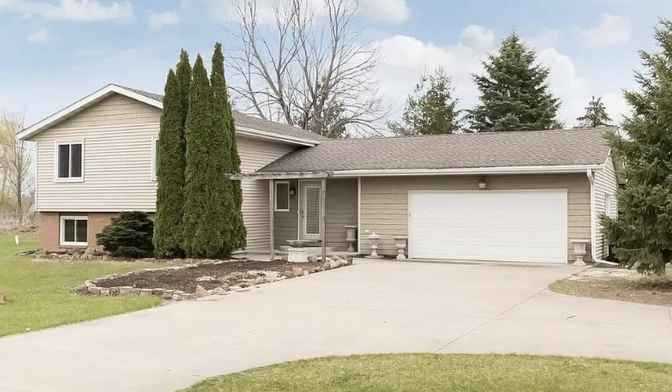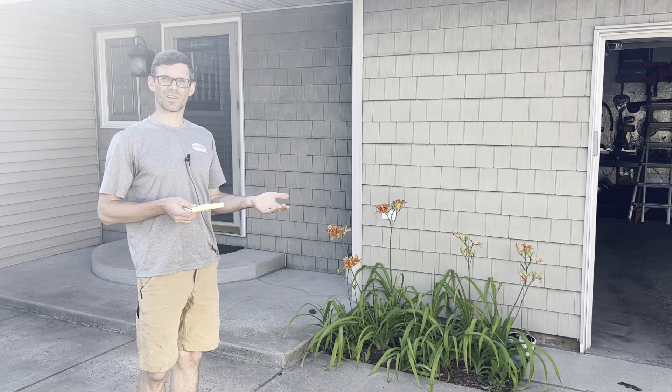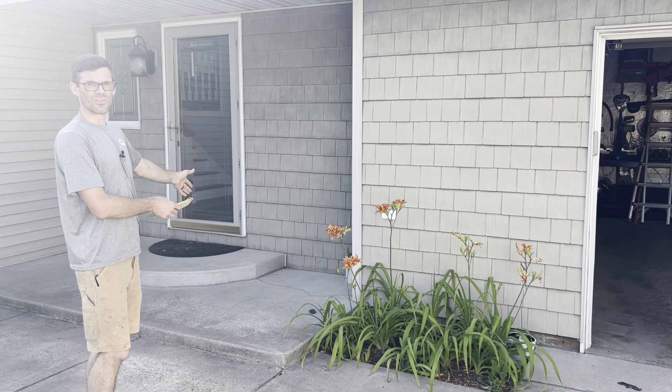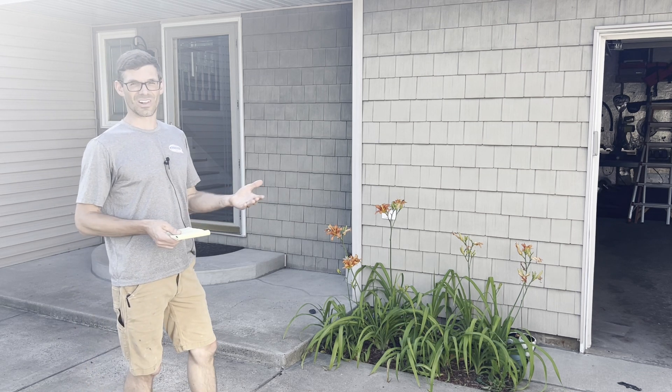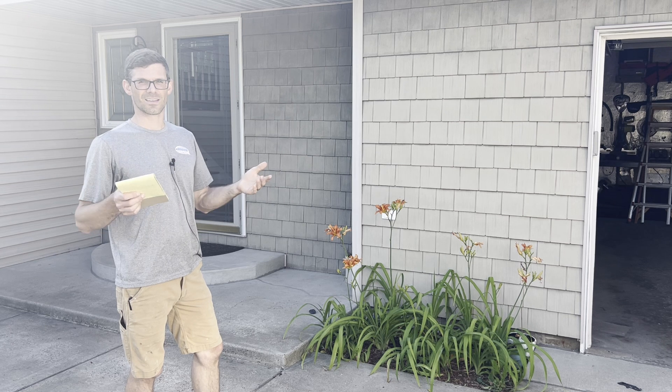We've got an attached garage. There's a chance that could contribute right onto the house, however it's not really likely from what I've found. We've got this front step area — this could also contribute right onto the house, but again not very likely. I've mitigated four front steps in the last nine years.